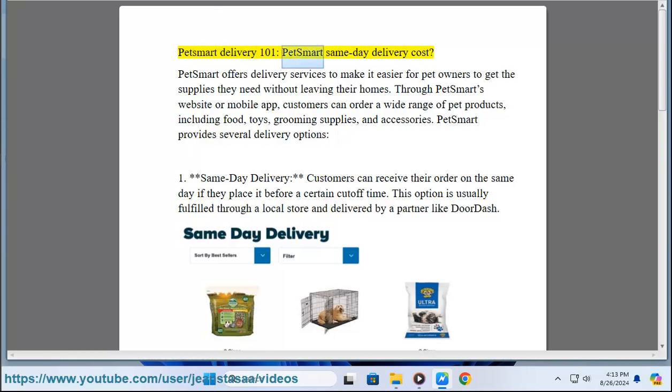PetSmart Delivery 101: PetSmart offers delivery services to make it easier for pet owners to get the supplies they need without leaving their homes. Through PetSmart's website or mobile app, customers can order a wide range of pet products including food, toys, grooming supplies, and accessories. PetSmart provides several delivery options.